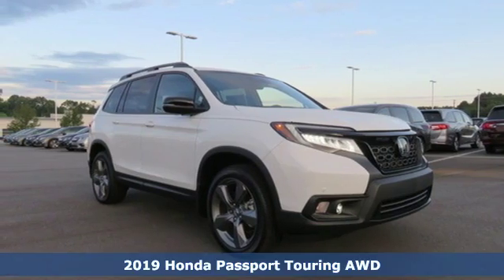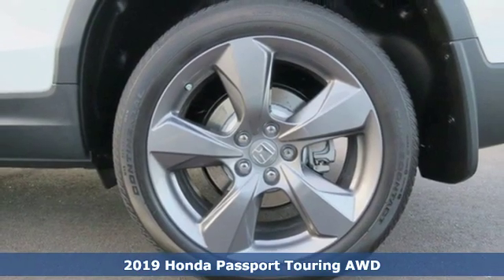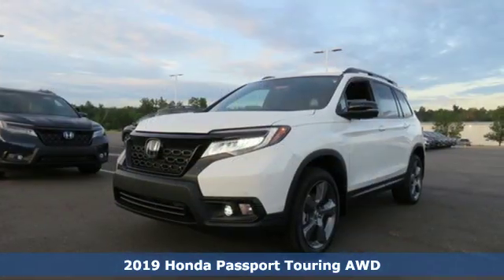It's a new 2019 Honda Passport. It's a Honda, so longevity comes standard. It's equipped for all your driving needs and wants.